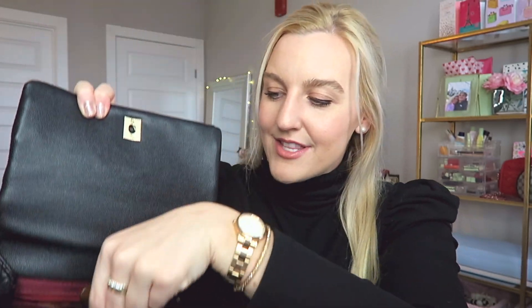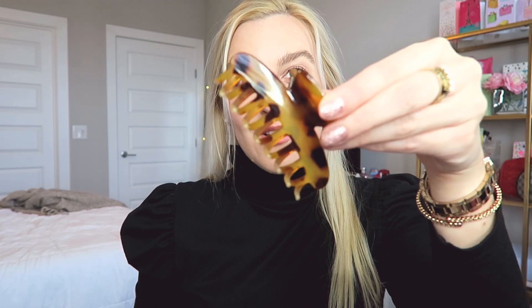You guys might notice I have this huge tortoiseshell claw clip in here — I'm currently wearing one right now. I love the half up half down look, I think it's so fun. I carry these around in case I ever want to just put my hair up. I really like claw clips because I feel like they don't leave a huge dent in your hair, which is so helpful especially if you just styled your hair.